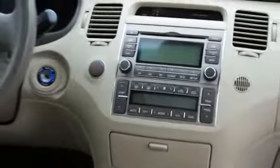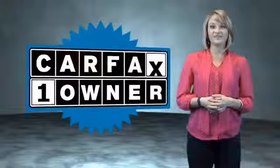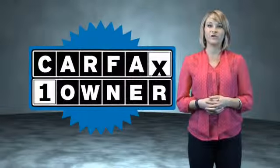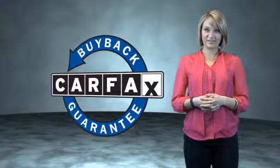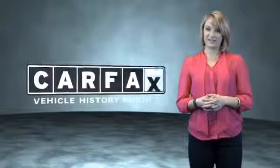Power door locks, power windows. Rest easy knowing this vehicle comes with a Carfax vehicle history report from Carfax, the most trusted provider of vehicle history information. Great quality at a great price — call or click to contact us today. This is a Carfax One Owner Vehicle which qualifies for the Carfax Buy Back Guarantee. Be sure to find a complimentary copy of the Carfax Vehicle History Report online or contact the dealership.